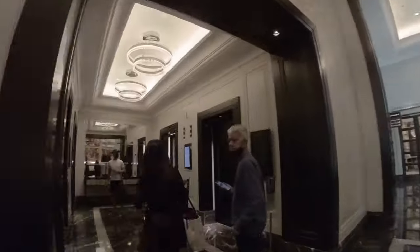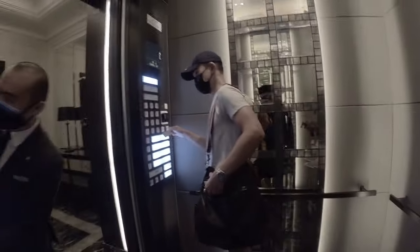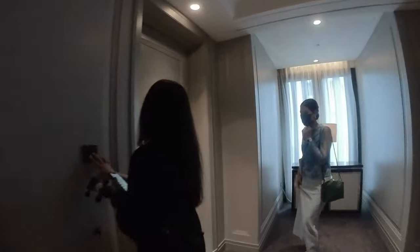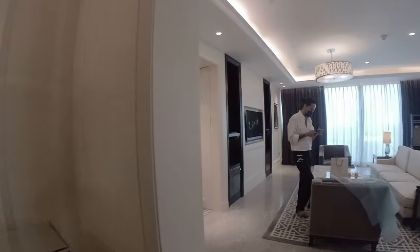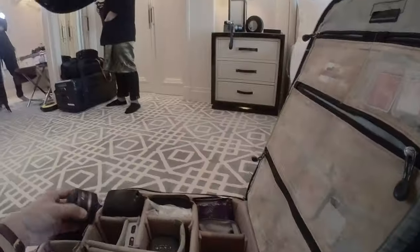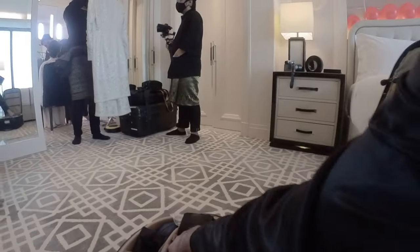We finally got approval and went straight upstairs. We bumped into the bride's friend in the lift, and I usually try to make friends with anyone involved in the wedding because it makes things a lot easier. Communication is everything in a wedding shoot — the better you communicate, the better shots you're ultimately going to get.